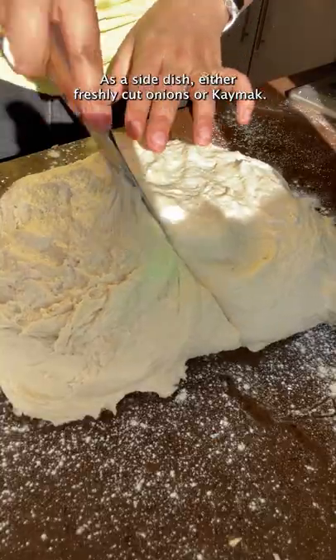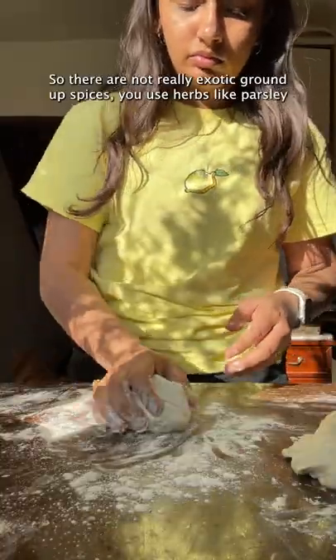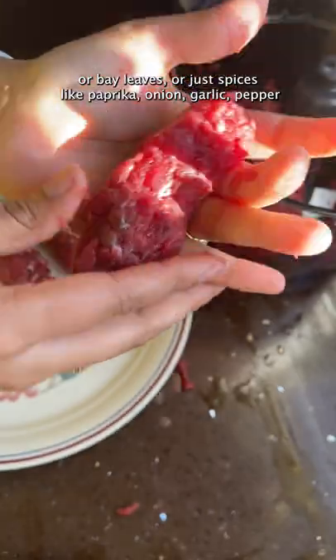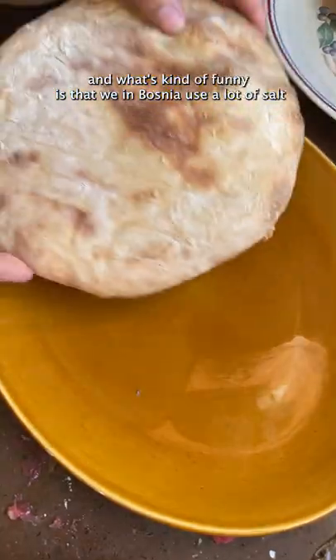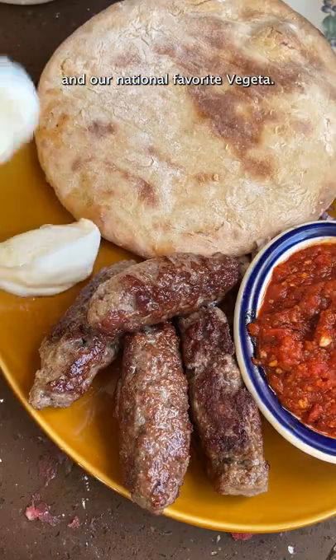As a side dish, either freshly cut onions or kaimak. They are not really exotic ground-up spices — you use herbs like parsley or bay leaves, or just spices like paprika, onion, garlic, pepper. And what's kind of funny is that we in Bosnia use a lot of salt and our national favorite: vegeta.